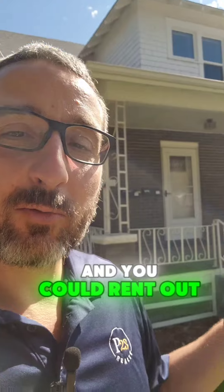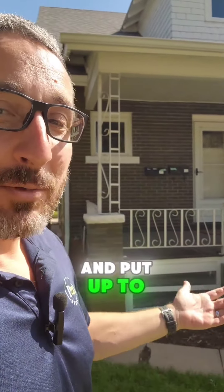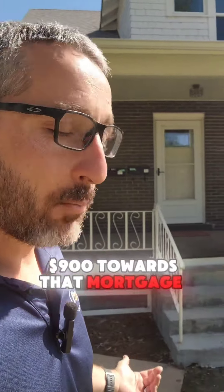Or you could live in the main part of the house and rent out the basement, putting up to $900 towards that mortgage payment.